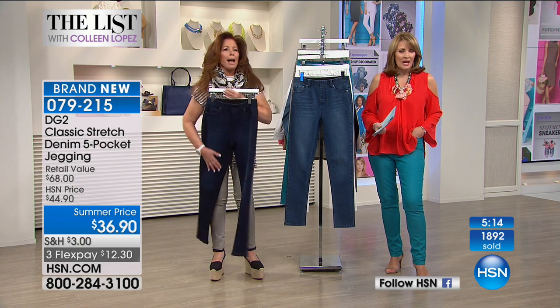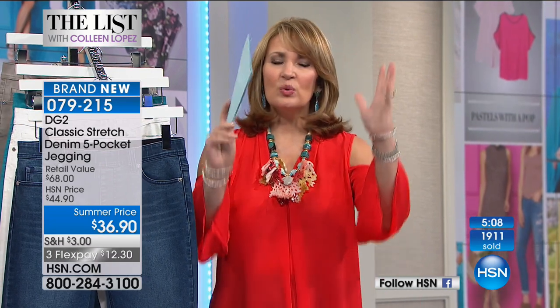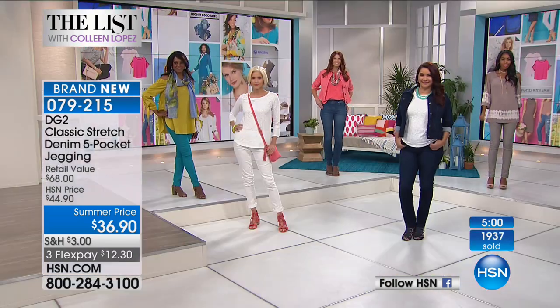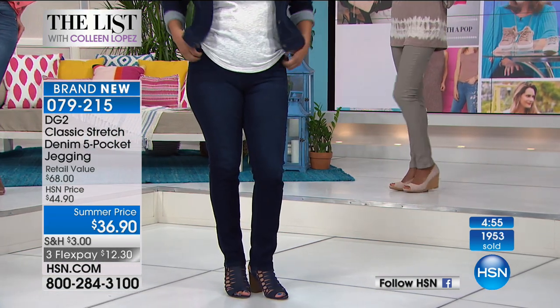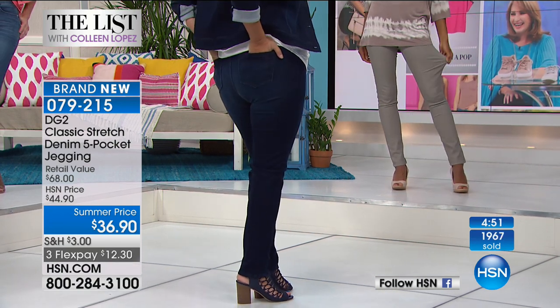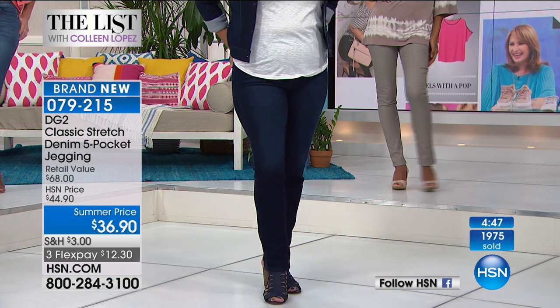Some jeggings look like tights or they're so tight they don't do you any favors. These have enough body that they will slim you down, hold you in. You have three percent spandex for stretch, but you also have 70% cotton, so the blend is genius. Put them on and they just look great. Order your true size — $36.90, or on flex pay, $12 and 30 cents.